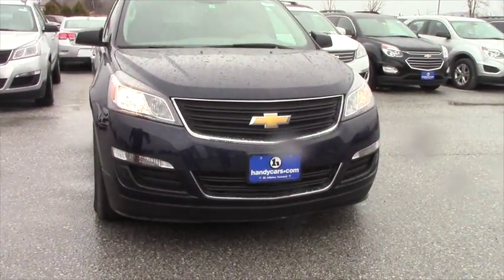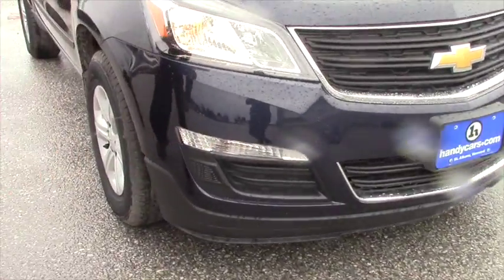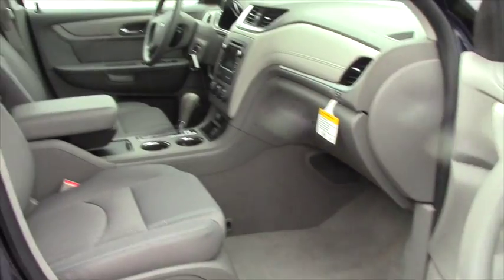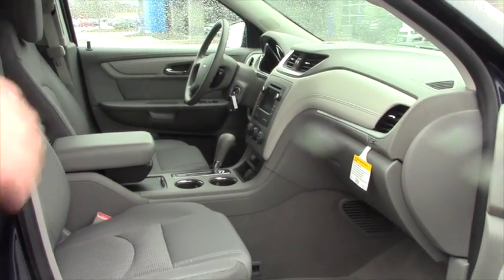Definitely an all-around great vehicle. You do have the fog lights down below there, which come on right as soon as you put it in gear pretty much. You do have the seven-inch touch screen with a CD player — basically all the essentials that you have in this car.